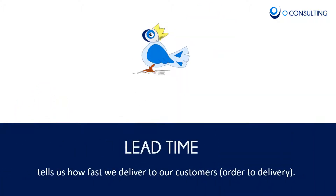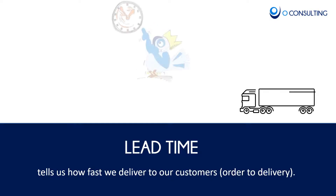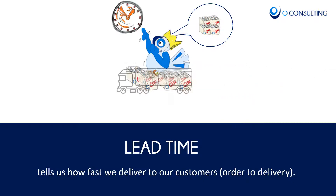Lead time is the time from order to delivery and tells us how fast we really deliver upon order. Working with lead time, we don't care where the products come from — it's just about how fast we were able to deliver. This is why the blue box is a little bigger here.